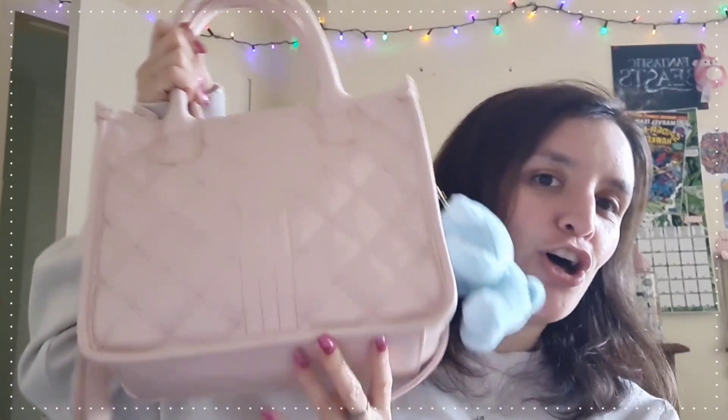Hello everybody and welcome back to my channel! It has been a very long time since I've done a video where I sat down in front of the camera and talked to you guys like this. I'm back to do that today because I wanted to do a super old school throwback YouTube video — a 'What's in my Purse' video. We have not done one of these on this channel in a while, and these videos are so old school I don't feel like anyone really does them anymore.